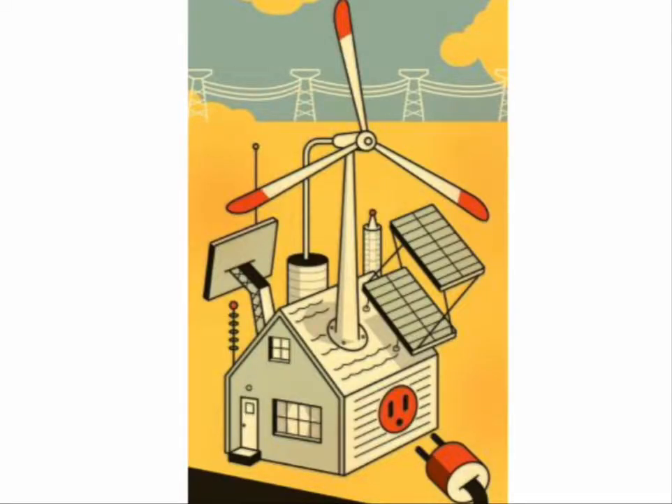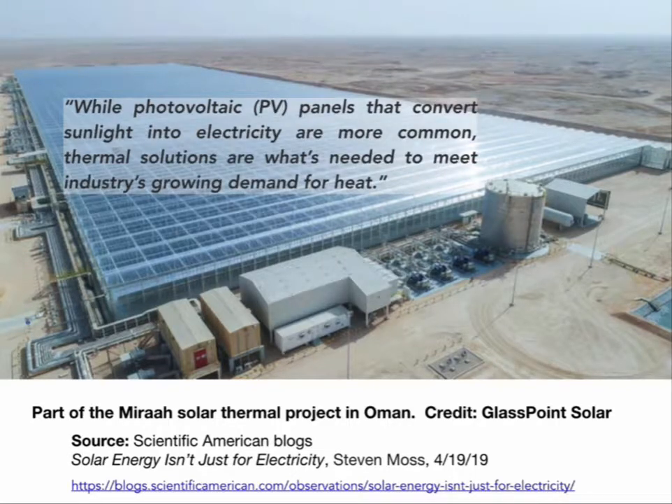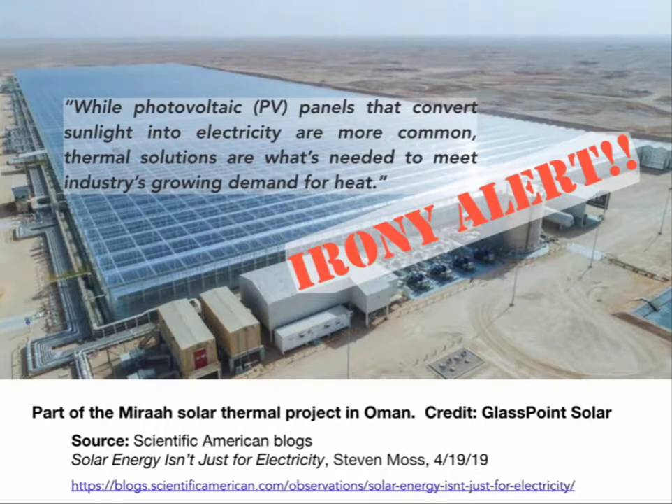When most people think about solar, they think about electricity — solar panels, photovoltaics, wind energy — some of that sold back to the grid. But heat energy is really the important thing for industry. Here's the Mara Solar Thermal Project in Oman, a large greenhouse glass-like complex. Beneath each panel is a long mirrored half-pipe of glass with a steam pipe at the center. That steam pipe is heated to create steam for local use. There's an irony alert here: this facility is positioned in the oil fields of Oman, and the steam is used to pull heavy oil out of the ground.